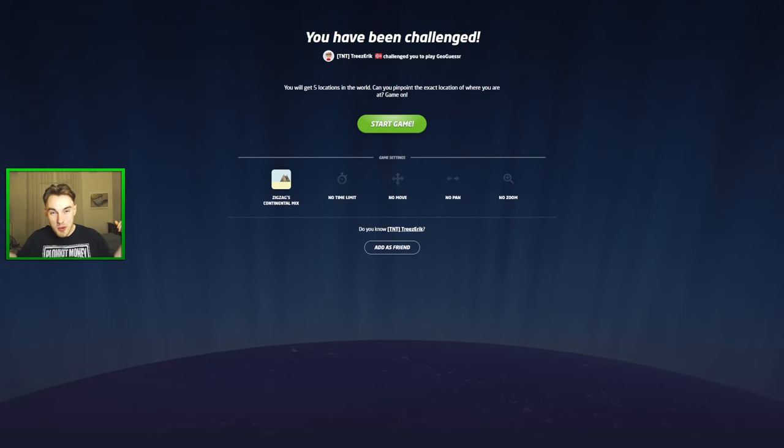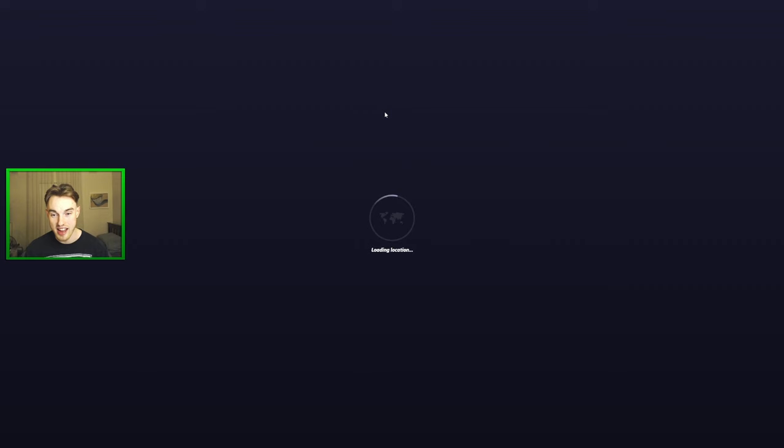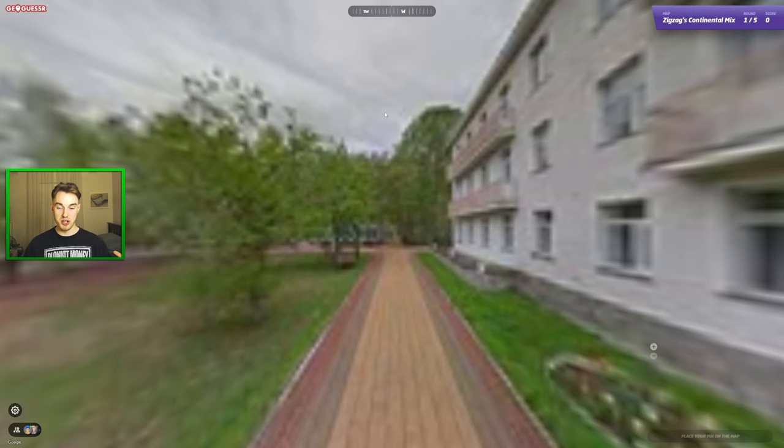What's good everyone, it's ZigZag here, welcome back to another GeoGuessr video. This is a pretty special video because I've been challenged by two professional players — Trees, Eric, and Karania — and they've made five challenge maps for me which they claim are some of the hardest maps of all time. I'll have links to play along in the description, and there's no time limit, so I can chill out and make the most of these really hard rounds.